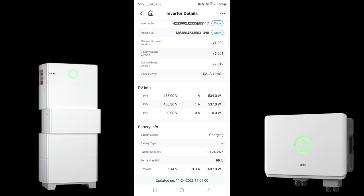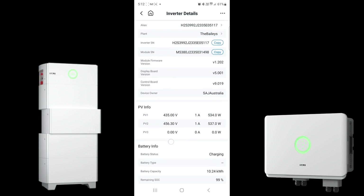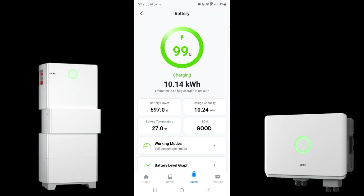Battery information gives you a snapshot of exactly what the system is doing. Battery capacity is 10.24 kilowatt hours — that's two 5 kilowatt hour high voltage battery blocks with the control module — and they can easily expand by adding more batteries down the line. State of charge is currently at 99%, nearly 100%, ready to take over all loads through the night. It's currently discharging at 697 watts to help cover the internal house lights. The app also shows it'll be fully charged in about eight minutes, and once at 100% it will indicate how long you have at your current rate of discharge.